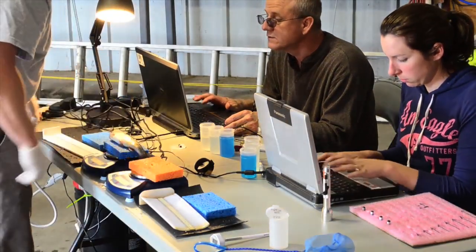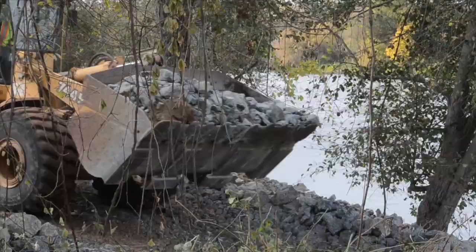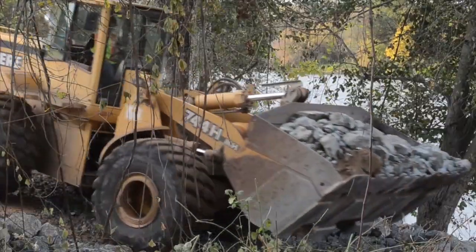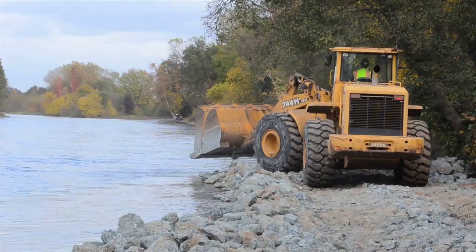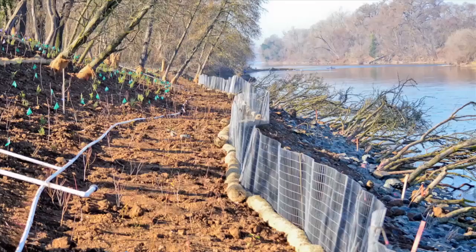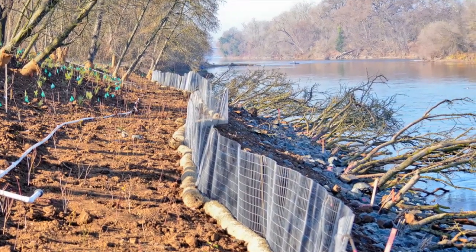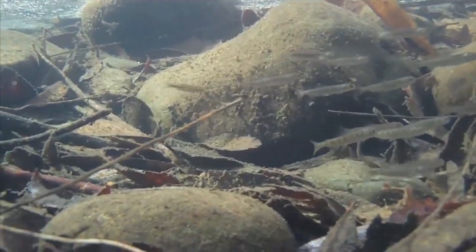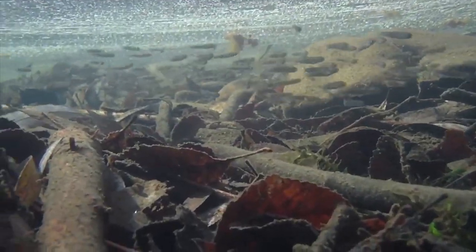Tracking fish also helps researchers understand how different species react to habitat created after Sacramento Riverbank repairs. We are trying to determine if our repair sites are impacting the fish at all and if there's anything beneficial that we could do. For example, we have tree branches or trees that we put in the river to create habitat for the fish. We want to know if the fish are actually utilizing those sites or if there's other things that we could do.